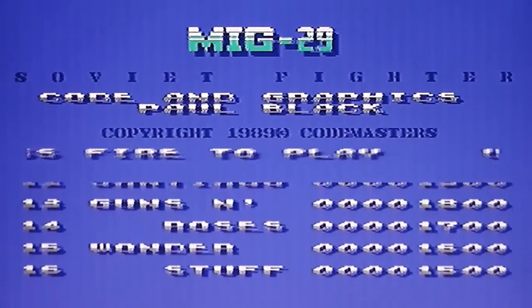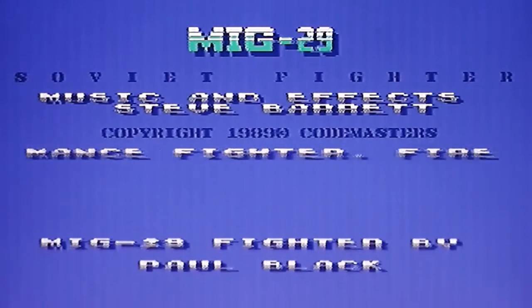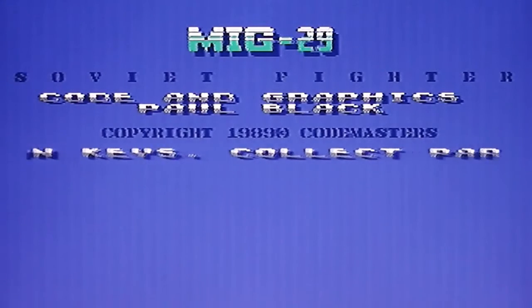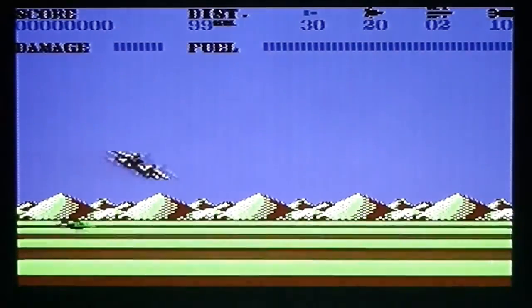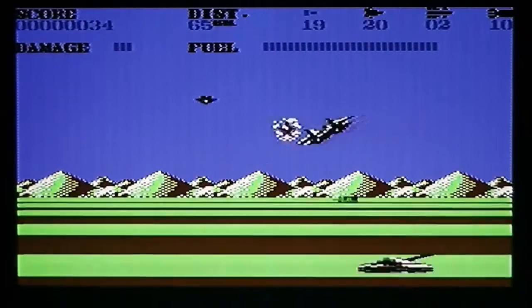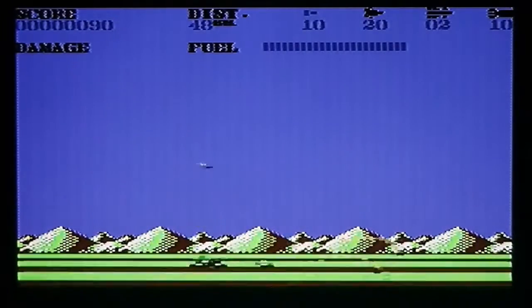Here we have the first game, MiG-29 Soviet Fighter, programmed by Paul Black with music by Steve Barrett, who did some music for some of the Mastertronic games I reviewed. There's a high score table scrolling up the screen and information about how to select weapons. The game is basically an Afterburner style game where you fly through a landscape - pretty nicely rendered as a fast 3D scrolling landscape just like Afterburner or Space Harrier - trying to shoot enemies and avoid getting shot. Power-ups drop down the screen occasionally.